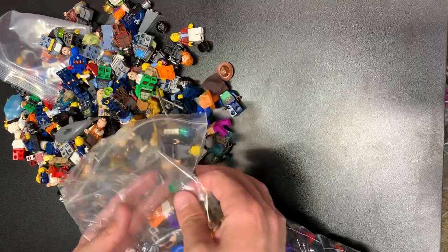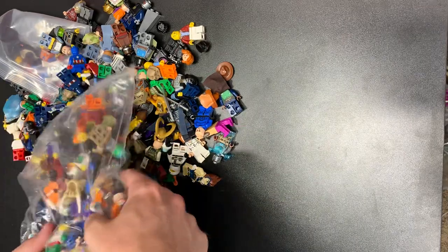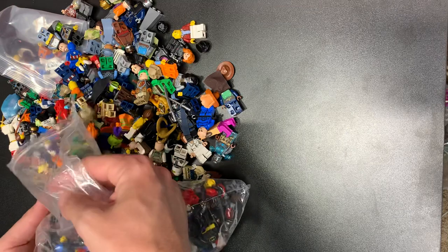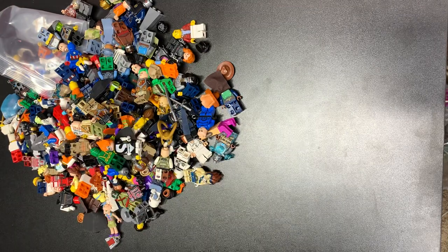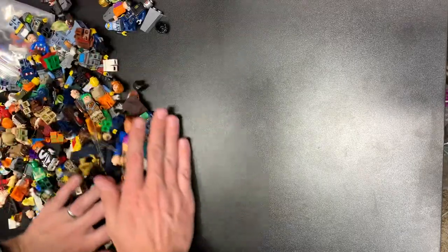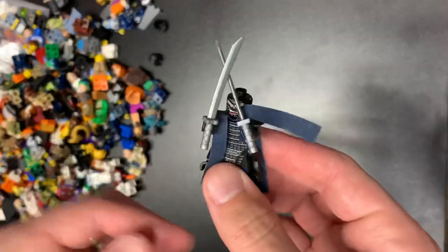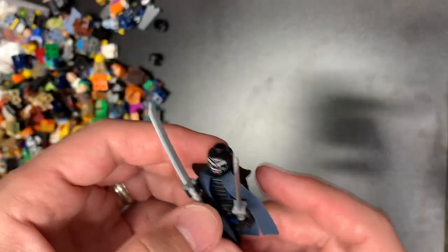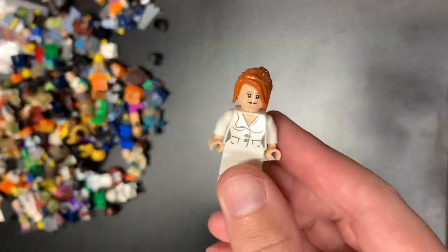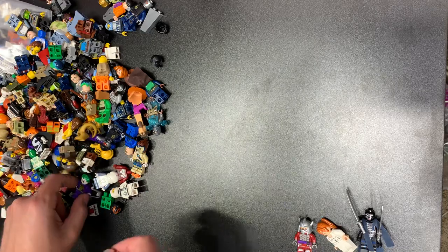We'll probably just pour out half and then we'll do the other half afterwards. Doesn't look too bad — we're a little bit over a buck a fig, not too much though. There's Movie Garmadon — I sell him for $15 almost every day on eBay. Pepper Potts, that's actually a good one there too. Shredder — just add to the Ting Pile.